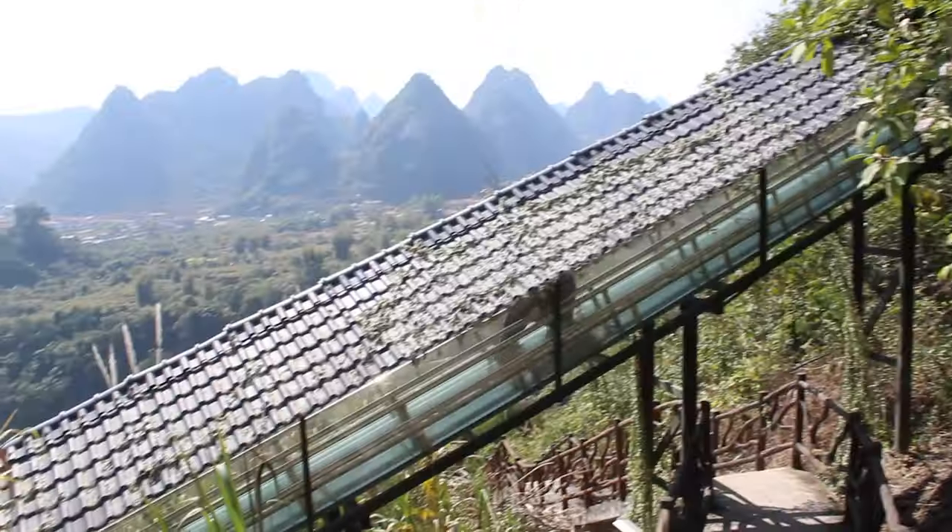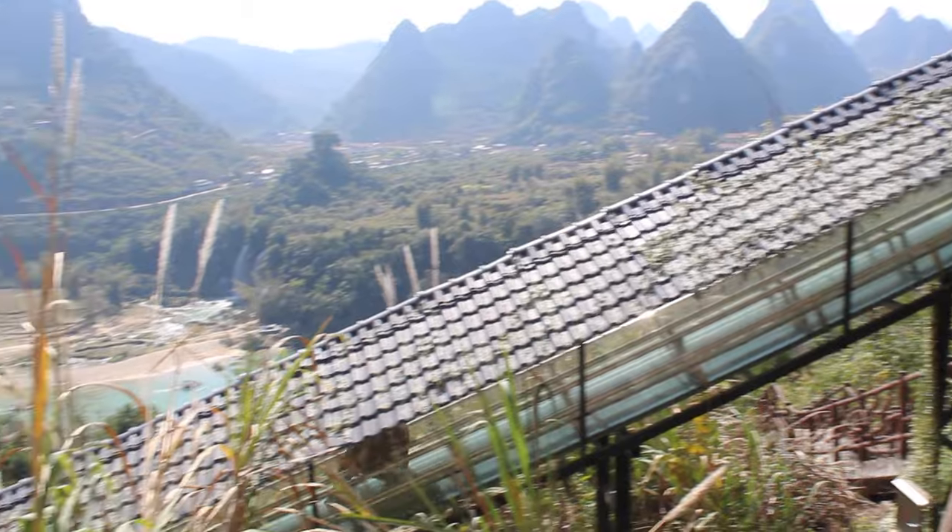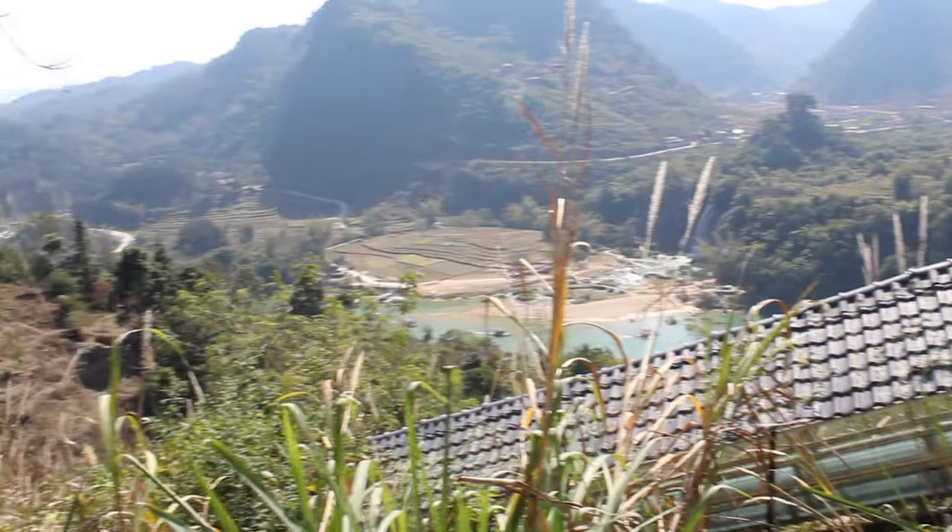There's a slide down, but I decided to walk down instead and enjoy some more of the views.